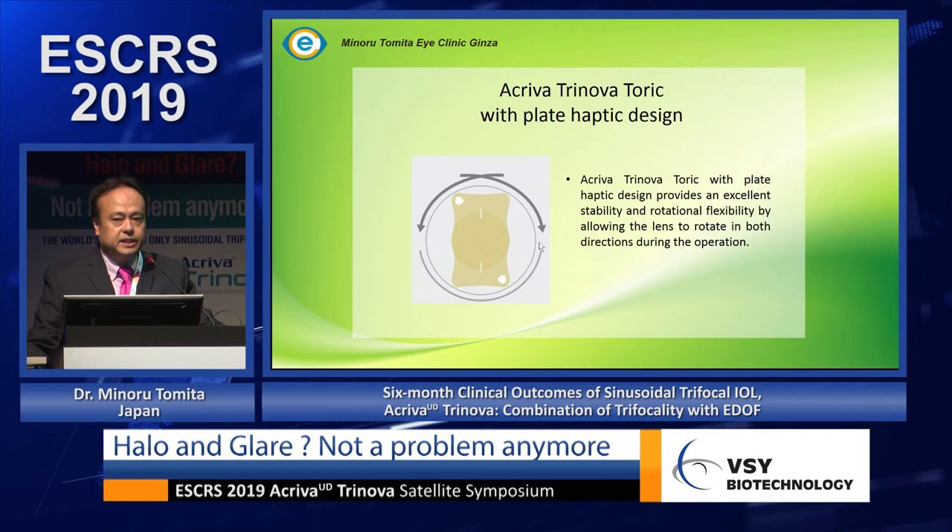I also use a lot of toric lenses with Torinova. The lens is very easy to rotate during surgery, but from my 300 to 600 cases, I have not had any rotation after surgery. I haven't seen any rotational instability after surgery for the toric version of this lens.